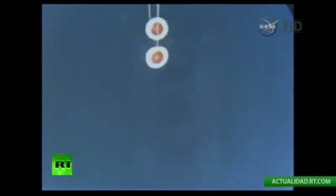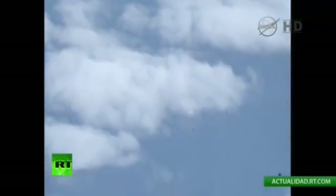Drogue chutes have been deployed. Great video from the Akana aircraft of the spacecraft. The vehicle was fueled with ammonia, hydrazine, and hypergolic propellants. Now at 15,000 feet until splashdown.